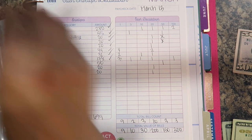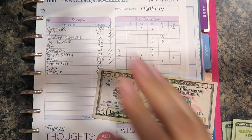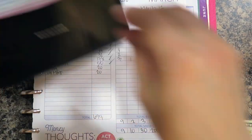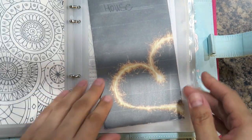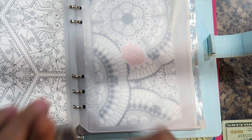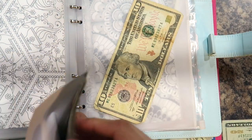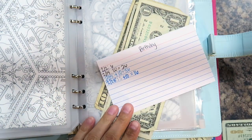The next one is family fun, which is $50, and I currently have zero in that envelope. Then birthday fun is $20. Let me check — I currently have fifteen, sixteen dollars. So $16 plus $20.